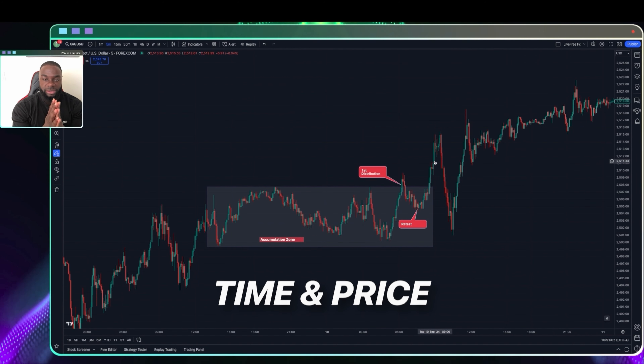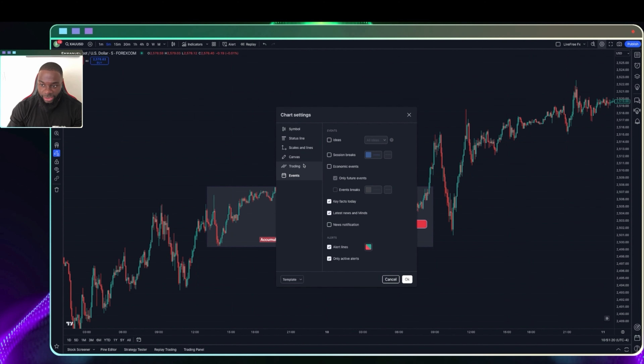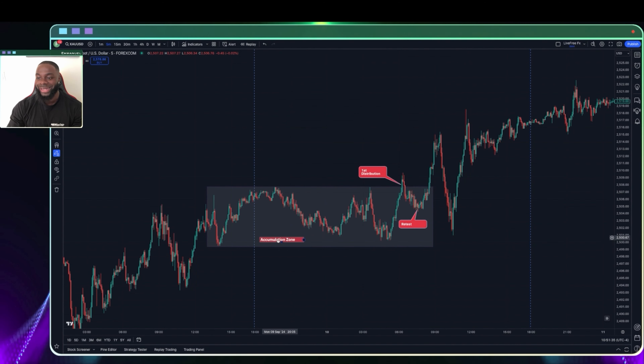Outside of knowing your strategy and what you're looking for, the next thing to pay attention to is time and price. When you are backtesting and going back in time, it is extremely important that you look at the market at the particular time of day that you're going to be trading. The first thing I like to do is go into TradingView settings and click on session breaks — that will create a separation between the days. I'm predominantly a New York trader, so when I'm backtesting I only want to be paying attention to price action at the time I'm going to be sitting at my desk, which is around 7:30 AM.